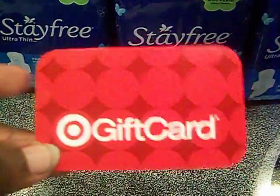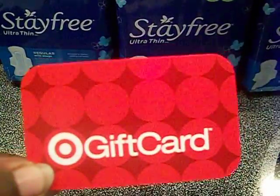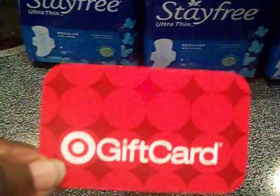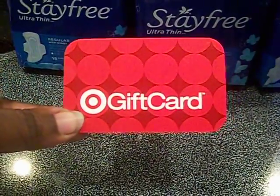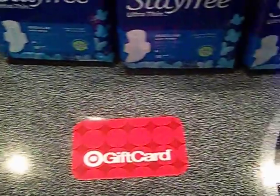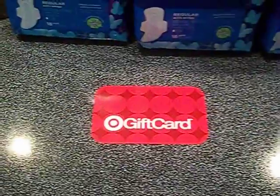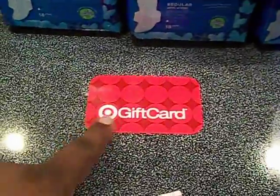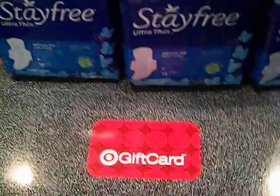So I gave her one of my five dollar gift cards — you guys know I always hang on to my Target gift cards because these gift cards never ever expire. I traded in that one for five dollars and she issued me another five dollar gift card. I only had to pay the tax, which was 85 cents. So out of my pocket I paid 85 cents and I received another five dollar gift card.